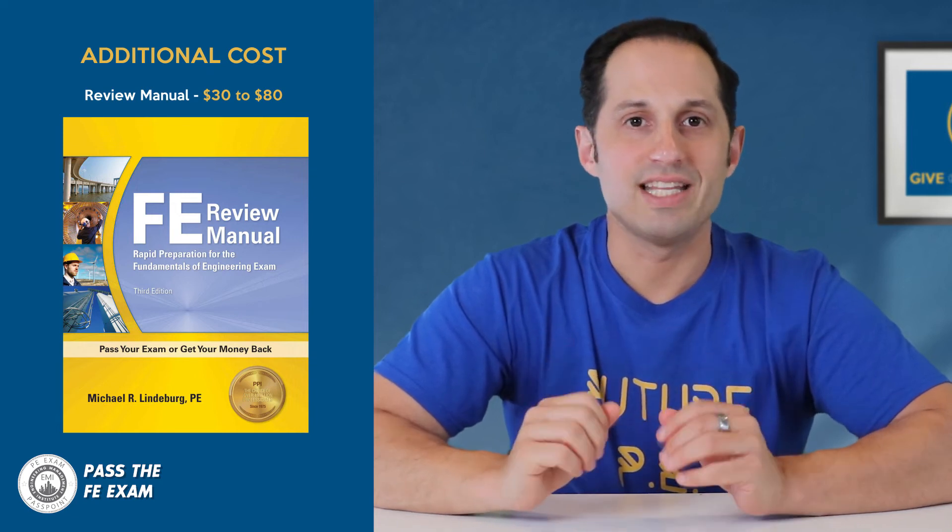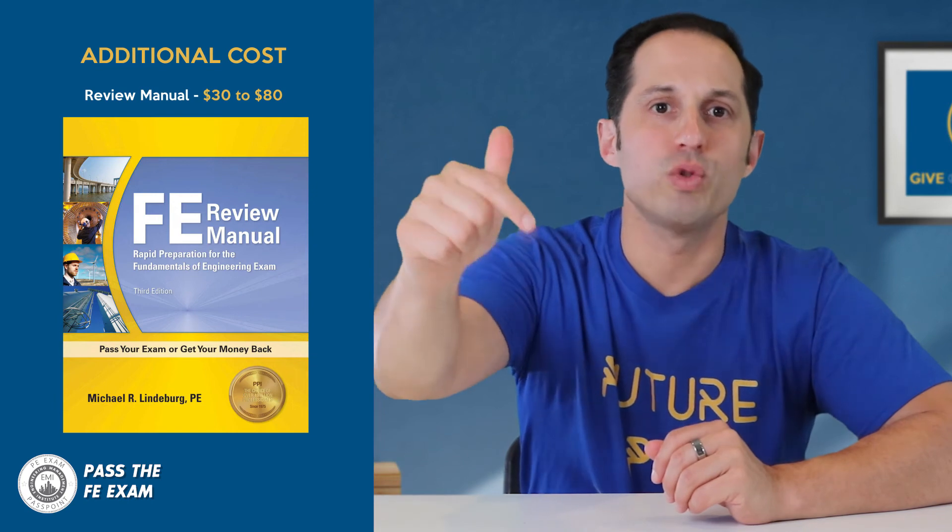We will of course link to these books in the description below this video. In summary, the cost to take the FE exam starts at $175 and could go up to $1,000 or more depending on your proximity to the testing center and whether or not you need review courses or other materials.